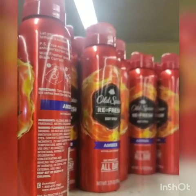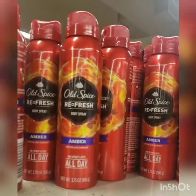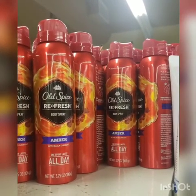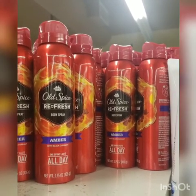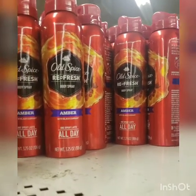The store has a new Old Spice body spray. The only thing is, in my opinion, it's kind of feminine. If you wanted to get this for a man, I don't know that a man would want to smell like a fruity floral scent. That's just my opinion.